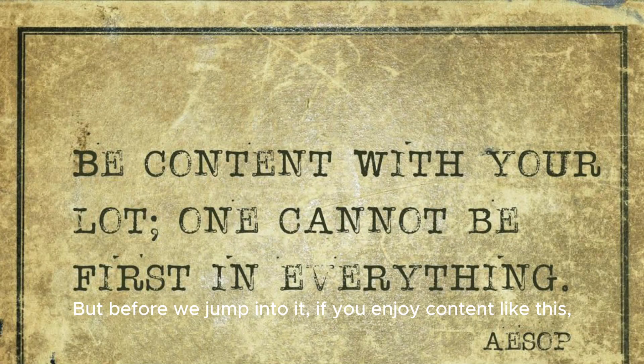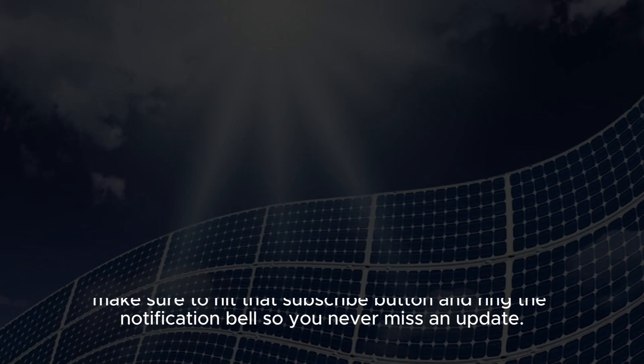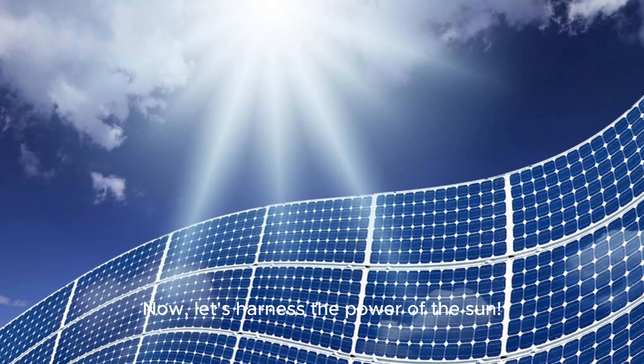But before we jump into it, if you enjoy content like this, make sure to hit that subscribe button and ring the notification bell so you never miss an update. Now, let's harness the power of the sun.